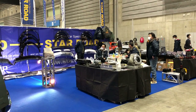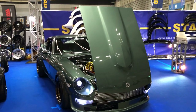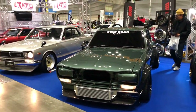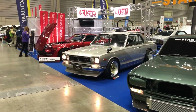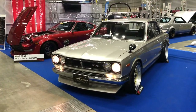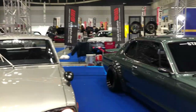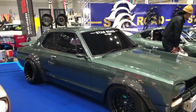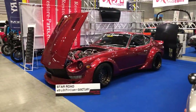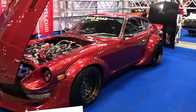MPS Star Road is here as well with their custom creations. I've seen a few of these at Auto Salon already, but it's still always nice to see them again. This is one car I couldn't get too close to at the Auto Salon, so I'm happy to be able to see it here now.